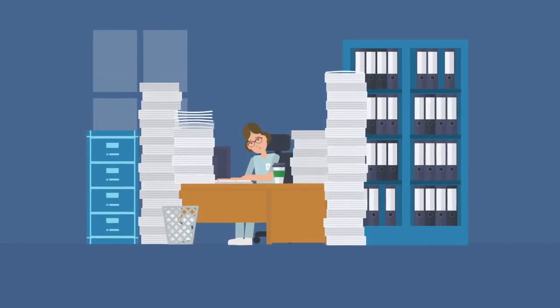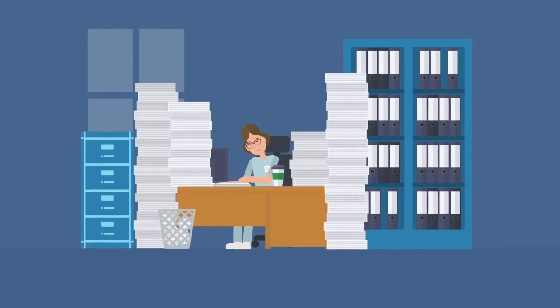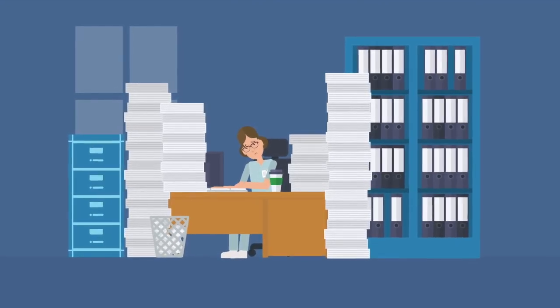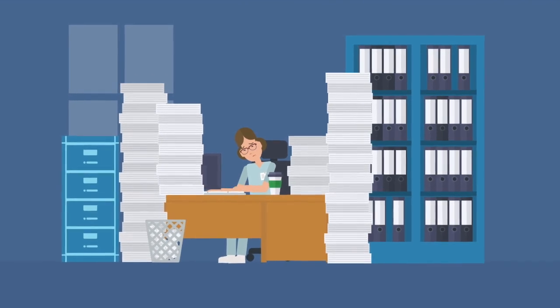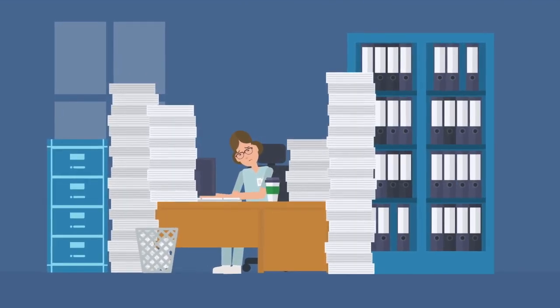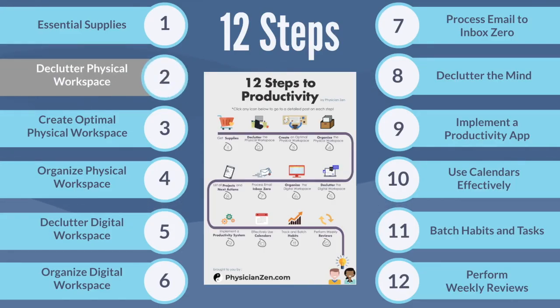Are you having trouble focusing or being productive because your workspace is so cluttered with textbooks, journal articles, or mail? Each unprocessed item on your physical workspace is actually a barrier towards being productive. In this video, we will go through step two: decluttering the physical workspace.